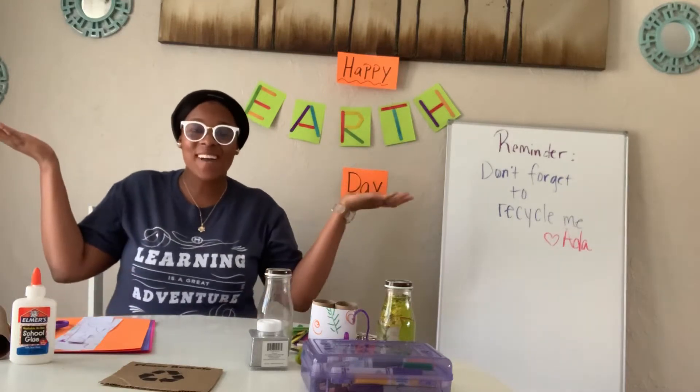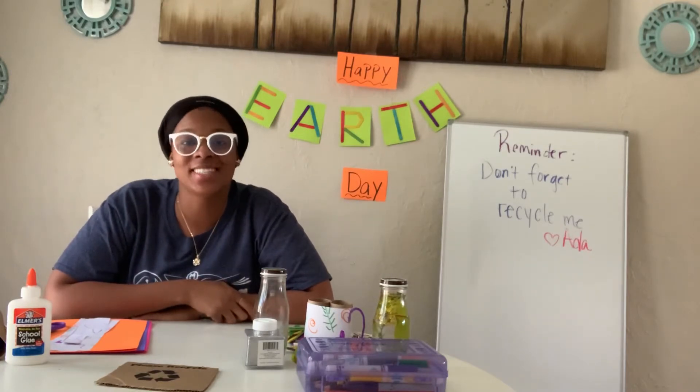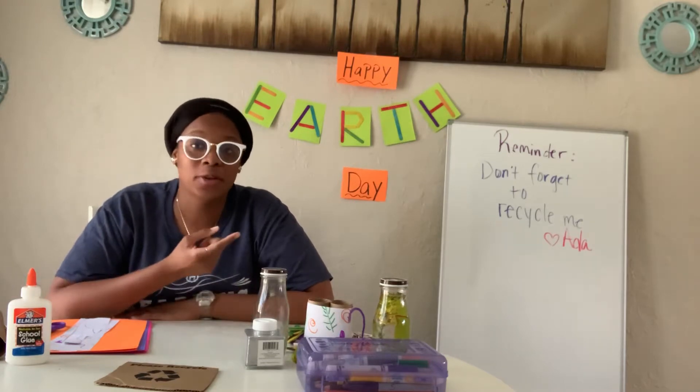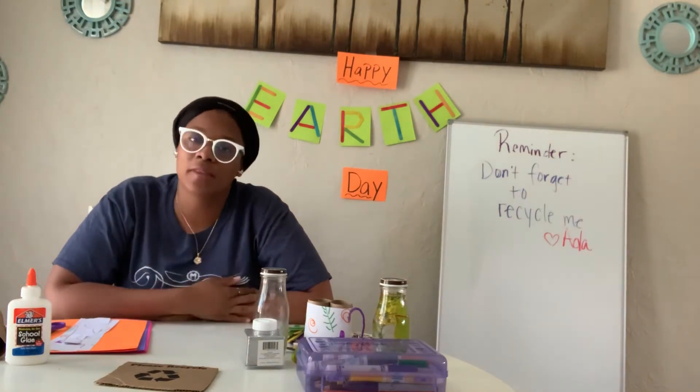Hey friends! Happy Earth Day! It's Ms. Lewis. How are you? It's finally here — today is Earth Day. We've been talking a lot about the earth, the sky, and the planets, and how we can take care of this beautiful earth that we live on.